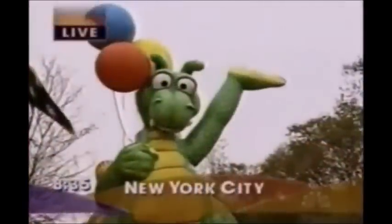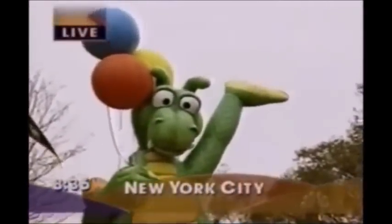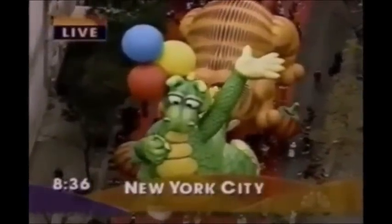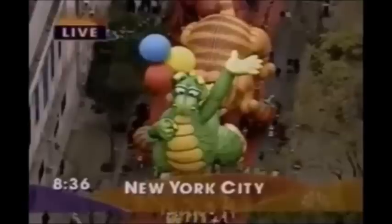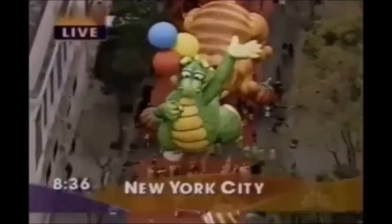Two years later, in 1995, Meridian Worldwide decided to sponsor a character from the PBS kids show The Adventures of Dudley the Dragon, as the title character was chosen to be the giant balloon. His design shows him waving to the crowd while carrying three toy balloons. However, high winds were expected throughout the parade, but hope was high for this dragon to be a crowd pleaser for its debut.